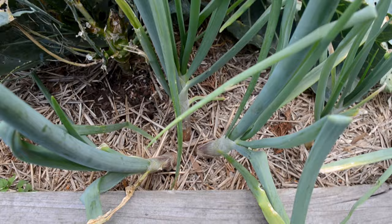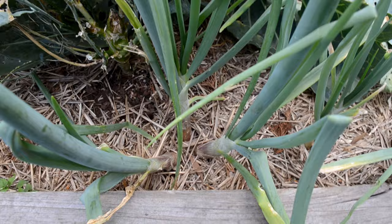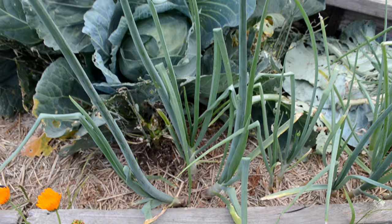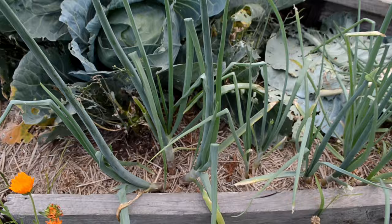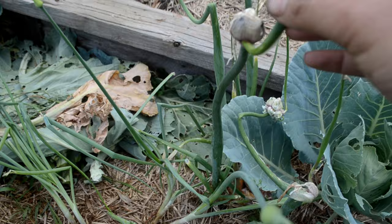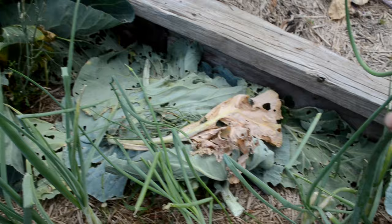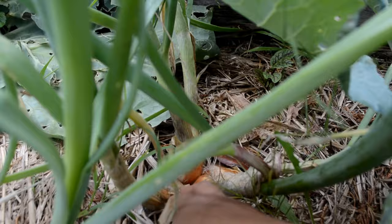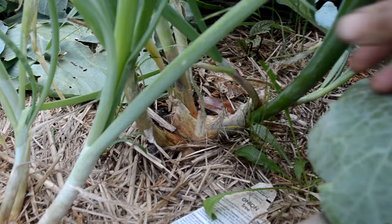These are the potato onions - I planted one and they've divided, so now I've got three instead of one. They're called potato onions because they divide. I can divide them later in the year to grow more. The walking onion grows offsets in the air - it gets too heavy and falls over, that's why it's called walking, because it lands in the ground and new bunches grow. You can see the onions it's forming. From one plant I bought, I'm going to be able to divide it and get plenty of plants.